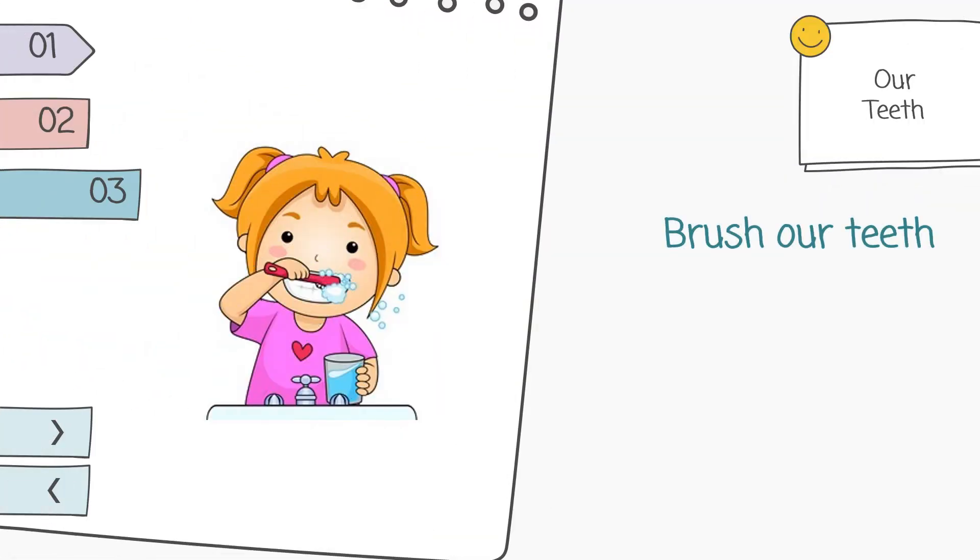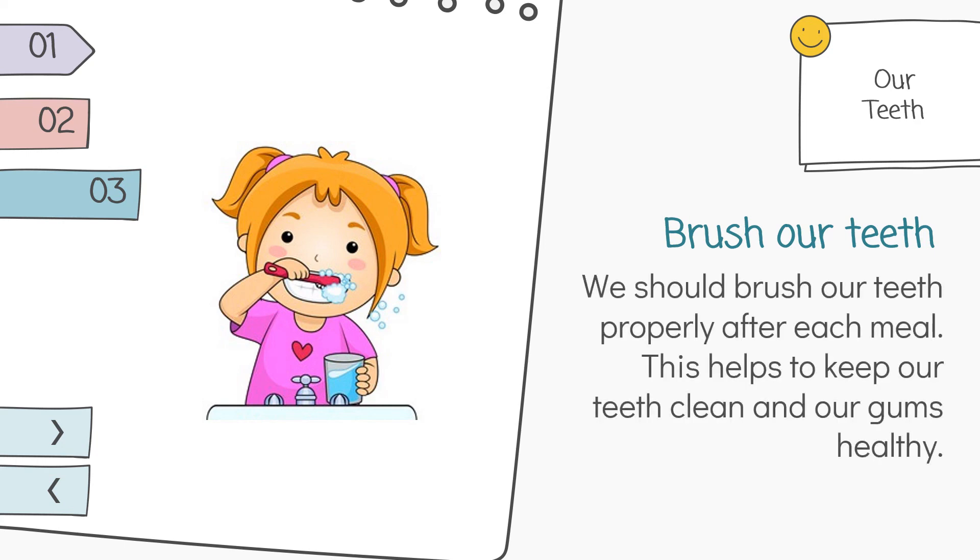Brush our teeth. We should brush our teeth properly after each meal. This helps to keep our teeth clean and our gums healthy.